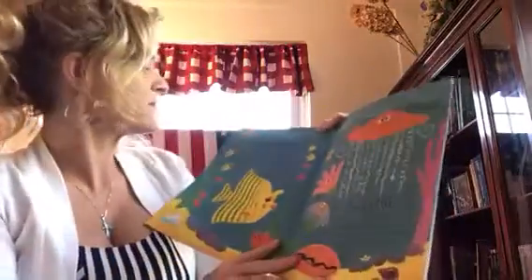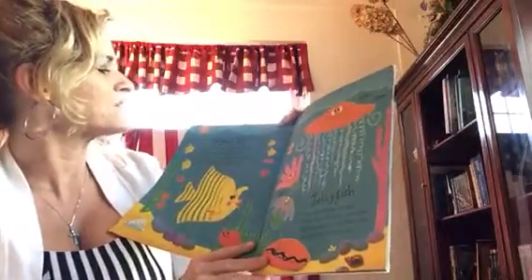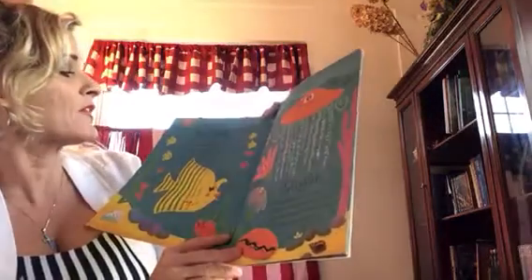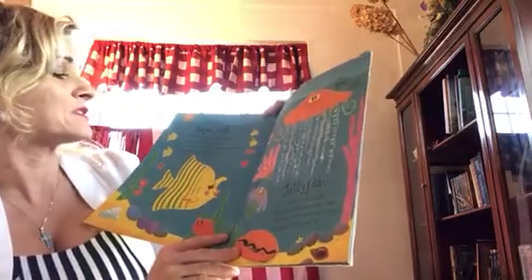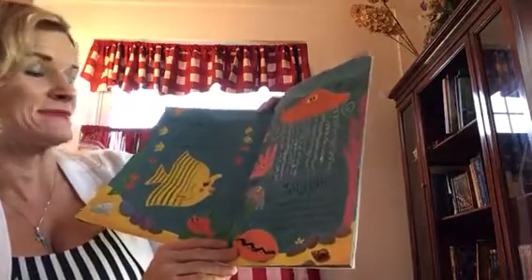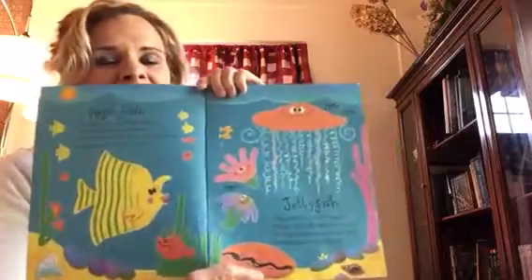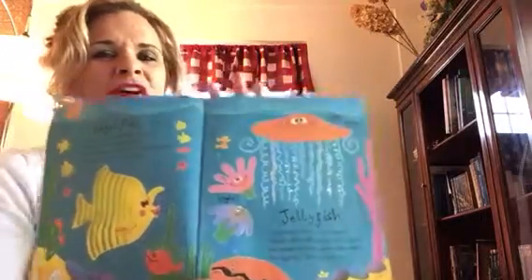The angelfish. Hello, I'm the angelfish, darling. The prettiest thing in the sea. What a shame that there are no other creatures as gorgeous and lovely as me. Oh my goodness, I guess that's her opinion. Somebody might think something else is more beautiful.